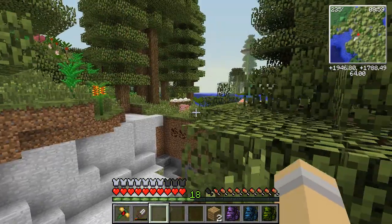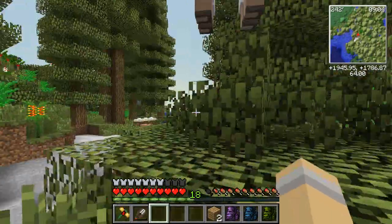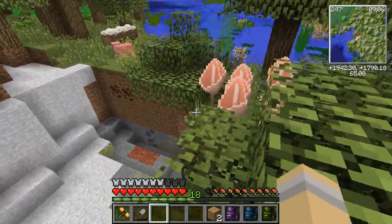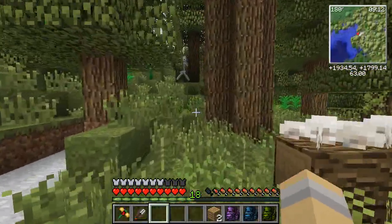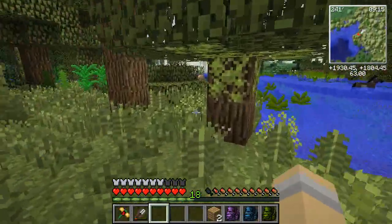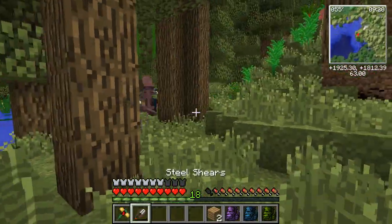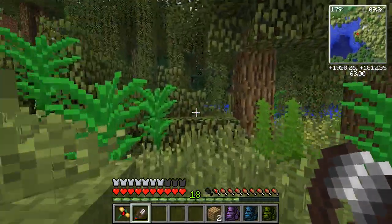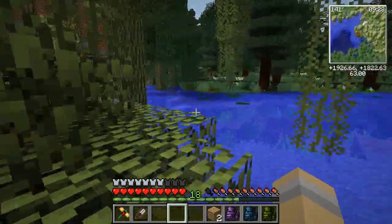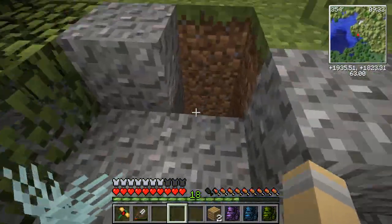A maggot! Why am I out of safari nets? That's when you know it's time to head back home — when you're desperately wishing you could collect maggots but running out of space. And when you start getting attacked! Good job, dogs. I think we're almost back to where Alex's home is.